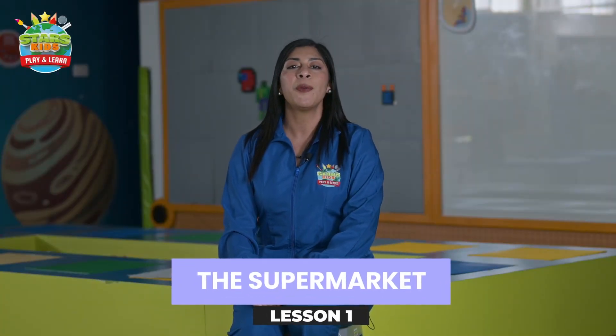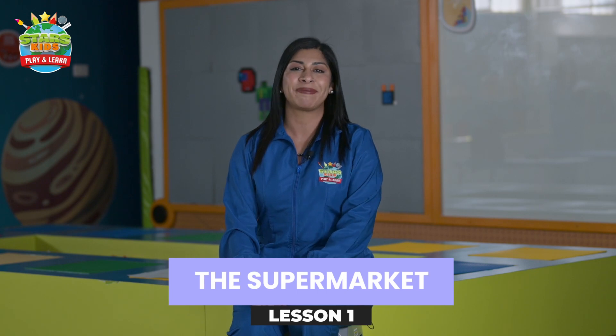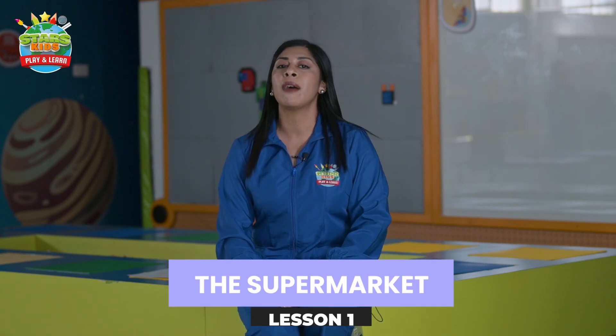Hello aliens, today we're going to learn the new module: the supermarket. Let's continue with the vocabulary.